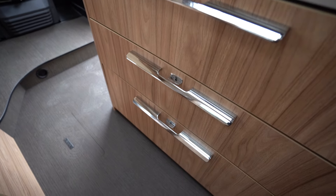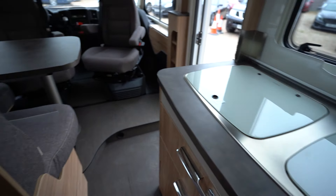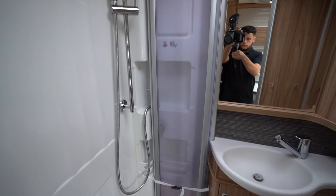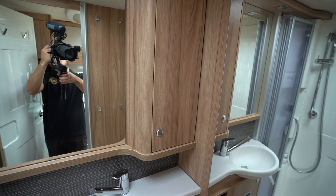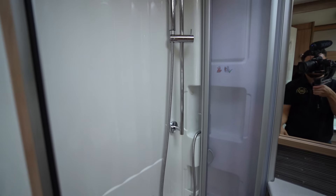There are plenty of drawers down there for your plates, knives and forks, whatever you want to store. Just before we go into the main area, we'll have a look inside the washroom. We have an electric flush cassette toilet along with your wash basin, a nice large mirror with some storage at the side, and of course your shower which separates off with the doors.